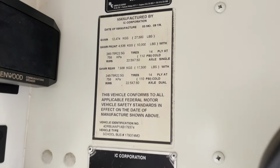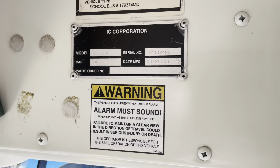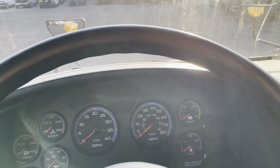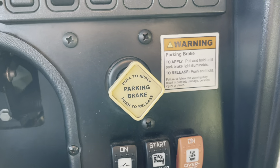We've got a 27,500 GVWR. Technically, this is a 34-capacity passenger bus. We'll go ahead and start it up. This is a hydraulic brake bus — it has a hydraulic parking brake, as you can see.